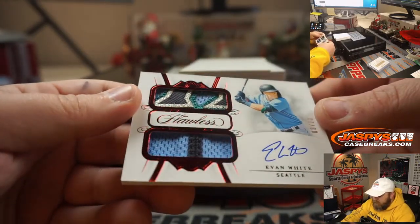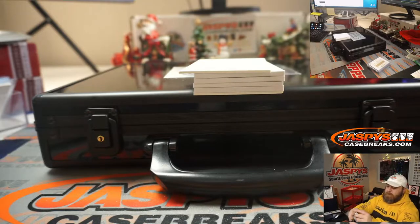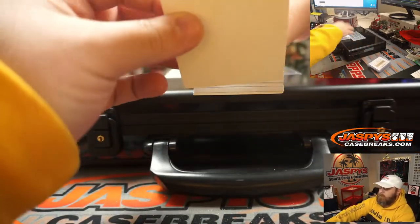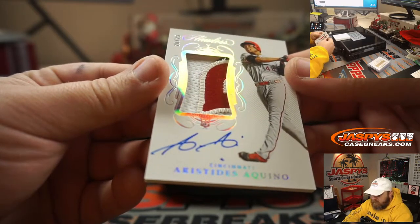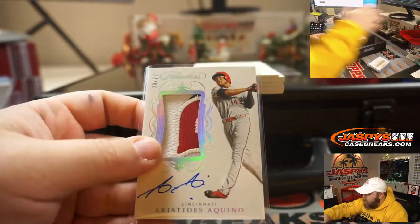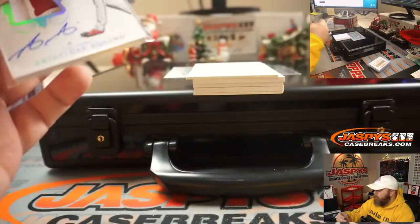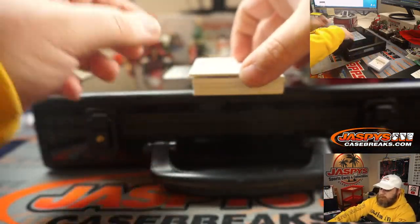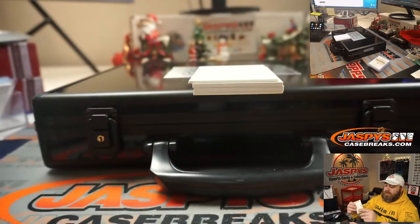Evan White — nice 4-color patch and auto, 8 out of 20 from the Seattle Mariners. Next, Aristides Aquino — rookie, jersey, patch, and auto for the Cincinnati Reds. Nice patch there. Then Tony Perez, 4 out of 25, from the Cincinnati Reds as well — on-card auto.